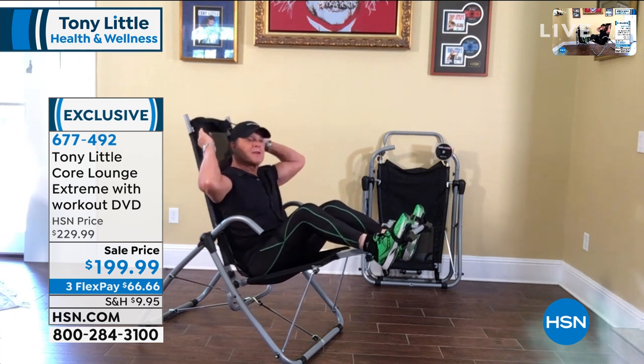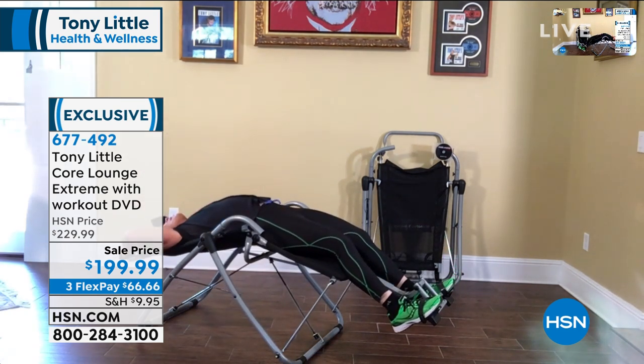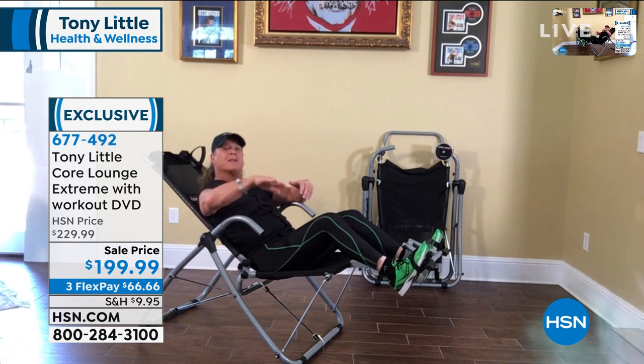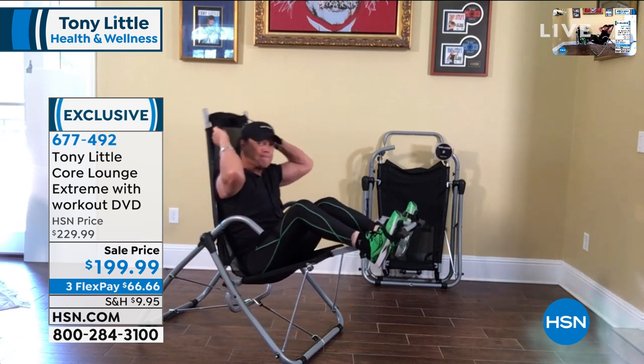This puts you in a perfect crunch. Everyone that ever hops in this chair, when they go back like this, they go, 'Oh my gosh.' We've never had a chance in our lives to have that kind of stretch and flexibility of our back. And by the way, this is the only airing of the visit, so this is going to sell out.